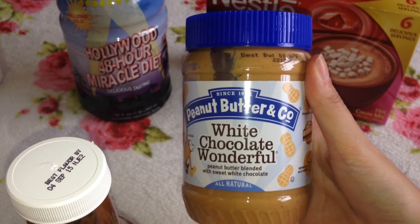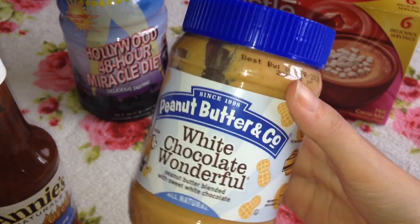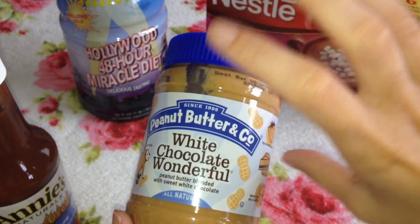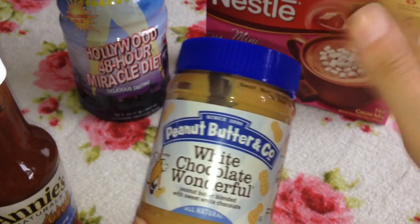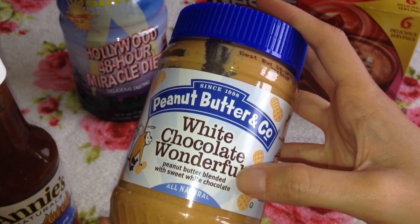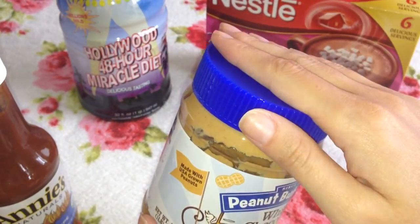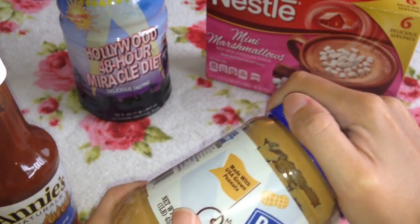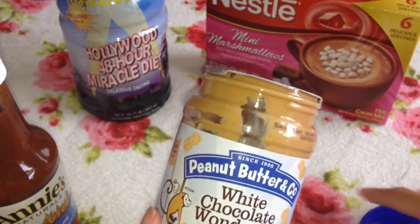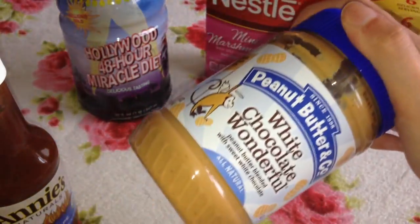This is the Peanut Butter Company White Chocolate Wonderful. The amount of things I've heard about this product is absolutely unbelievable — I've seen pictures all over Instagram and hundreds of thousands of people buy these and rave about them. It's an all natural peanut butter blended with sweet white chocolate. I love peanut butter and my little boy does too, so I had to get it. I haven't opened it yet but I'm sure it tastes gorgeous.